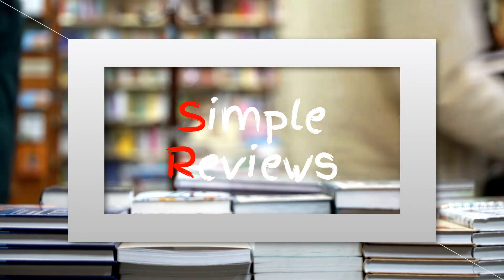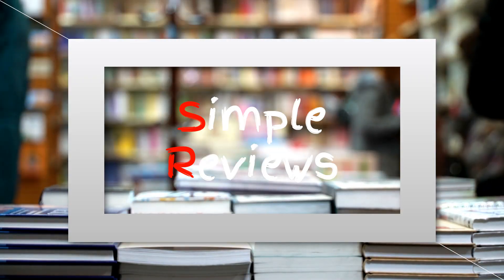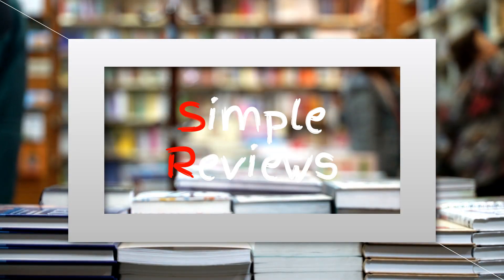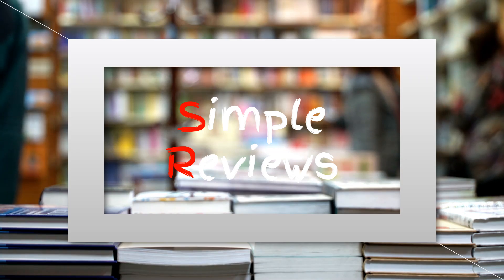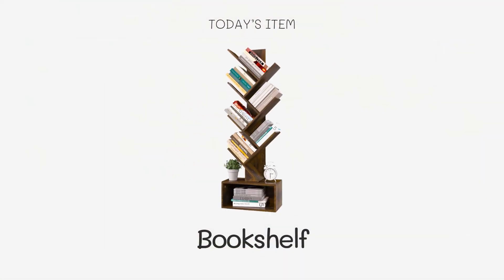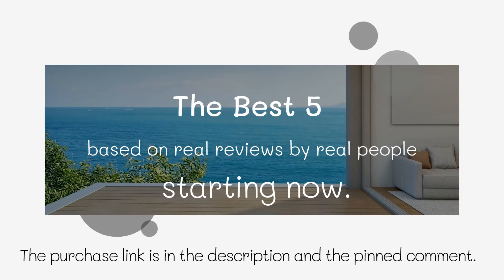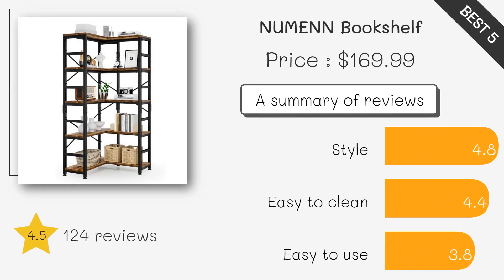Looking for a stylish and functional bookshelf to upgrade your space? In this video, we'll show you the top bookshelves available on Amazon, perfect for organizing your books and enhancing your home decor. Maximize corner space with this bookshelf.